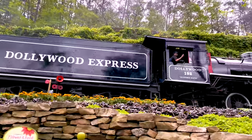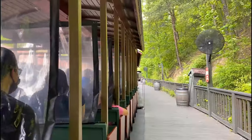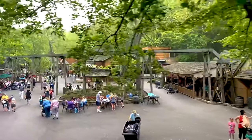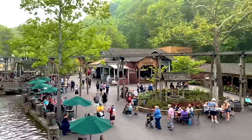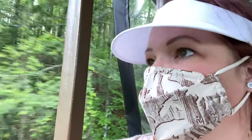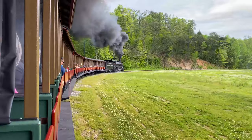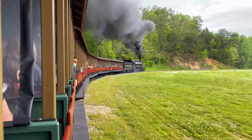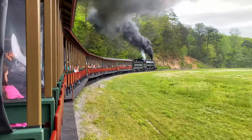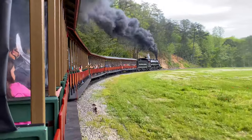You really can't come to Dollywood without riding on the Dollywood Express, with the engine called Klondike Katie. This five-mile train ride takes you on a slight incline up the mountain and a 20-minute ride around the park to give you a great layout and a little reprieve from walking all over the park.